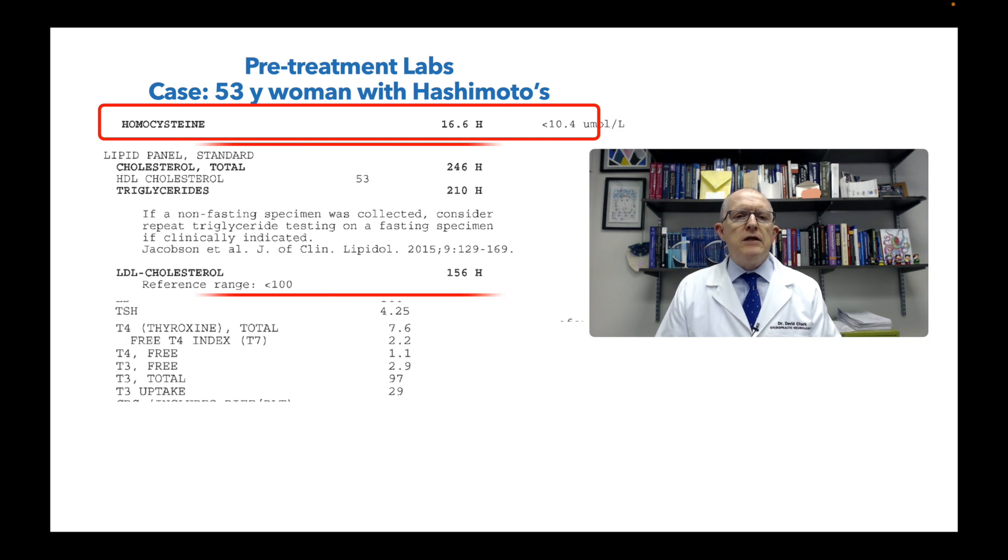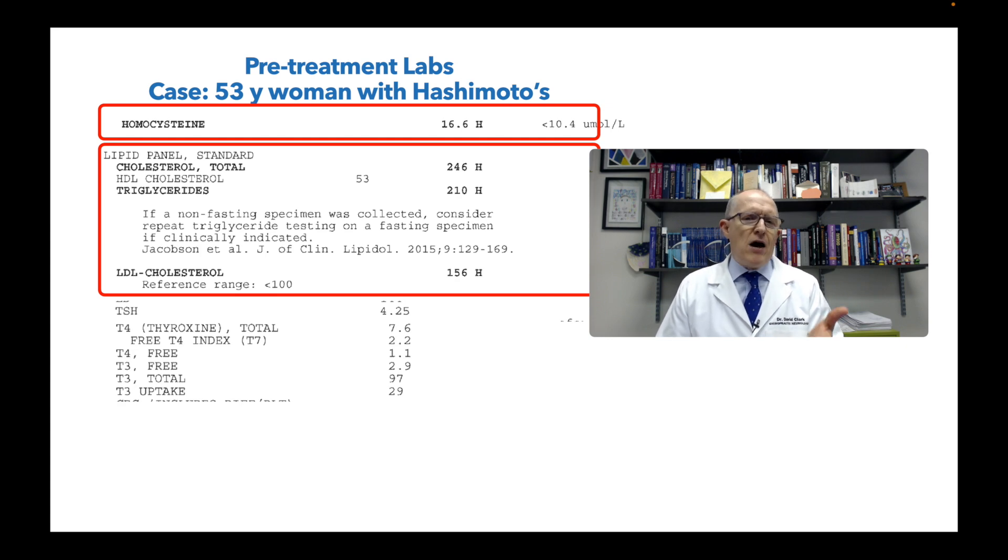The lipid panel shows total cholesterol at 246, triglycerides 210, LDL 156. Does that have anything to do with how she feels? Probably not directly. But as a frontline provider, her lipids are high and we might want to do something about that — not necessarily pharmaceutically.